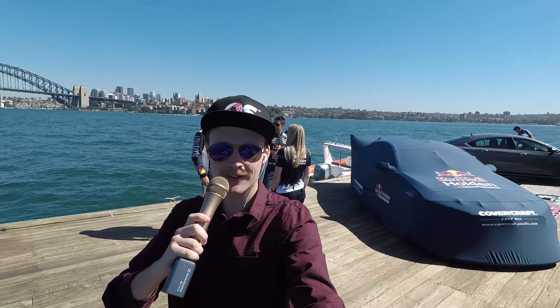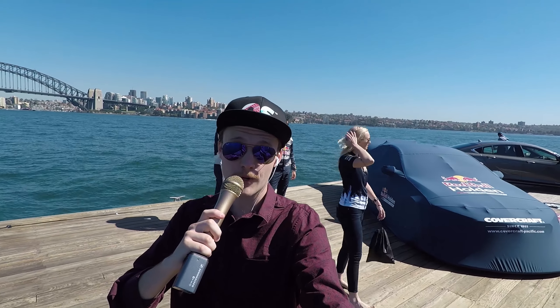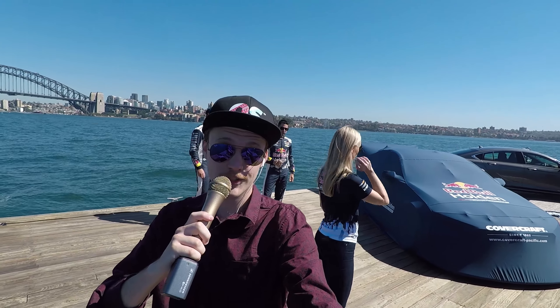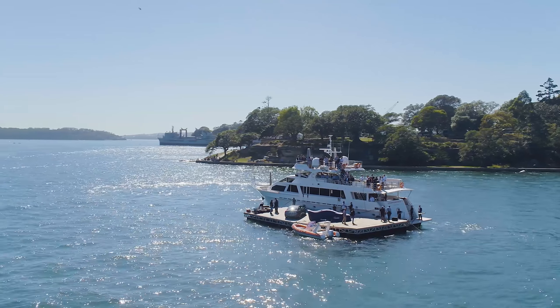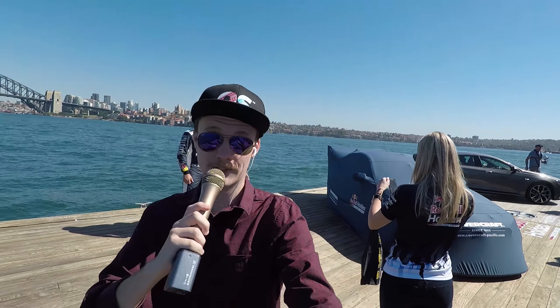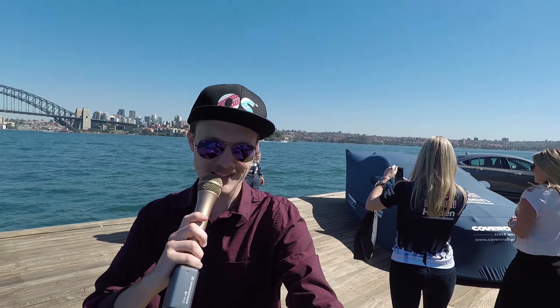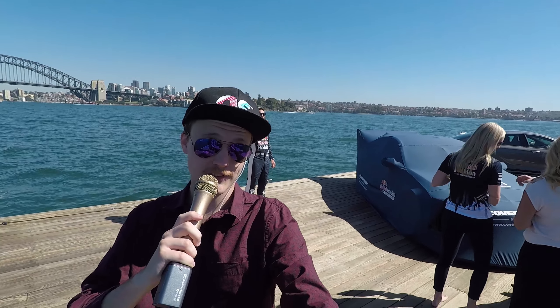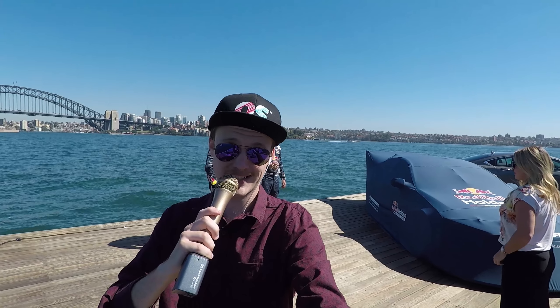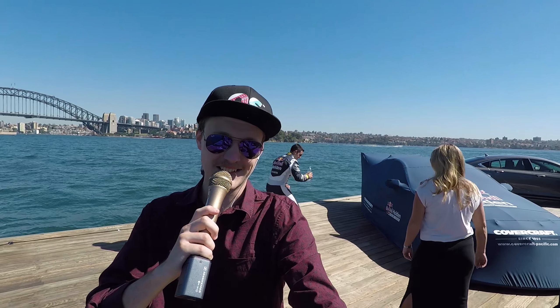Hello and welcome everyone. It's your good pal Mitchell here and we are at the Red Bull Holden Racing Team launch of the ZB Commodore. Now I know what you're wondering — what are we doing on the water? Well these guys like to do something a little bit different. You've already seen the ZB Commodore, but that was a prototype and we did get a sneak peek of it yesterday. However today we get to see the whole car. Let's get into it.